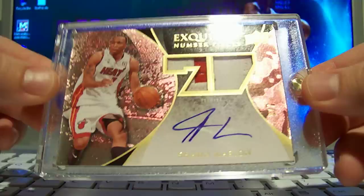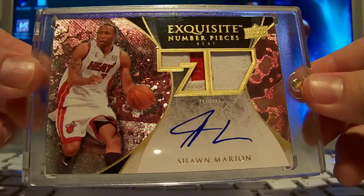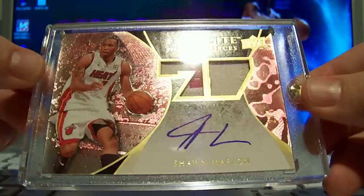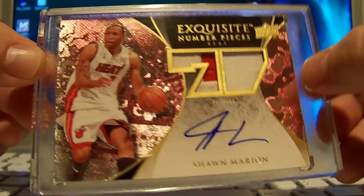So the set is now 69 cards deep and I have all 69. I honestly never thought they'd make a Shawn Marion, but I guess he signed a bunch of Exquisite redemptions because they're now popping up on eBay. Had to get the first one I saw. If you see one with a better patch, let me know — I'd definitely be interested.